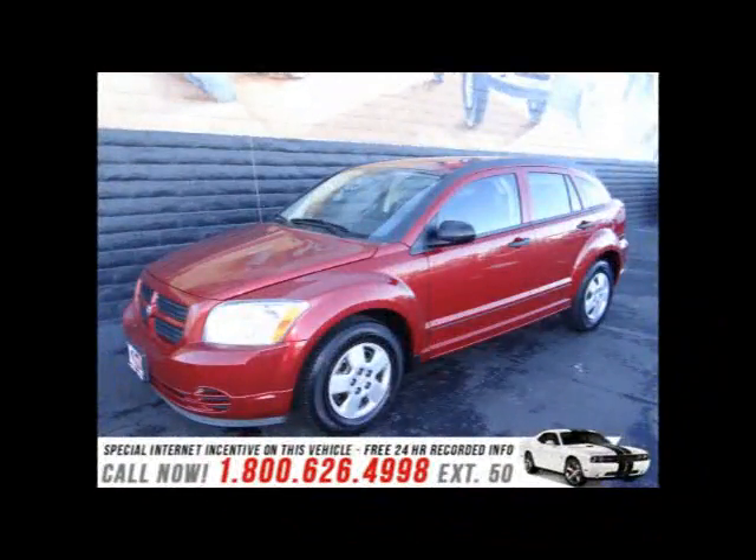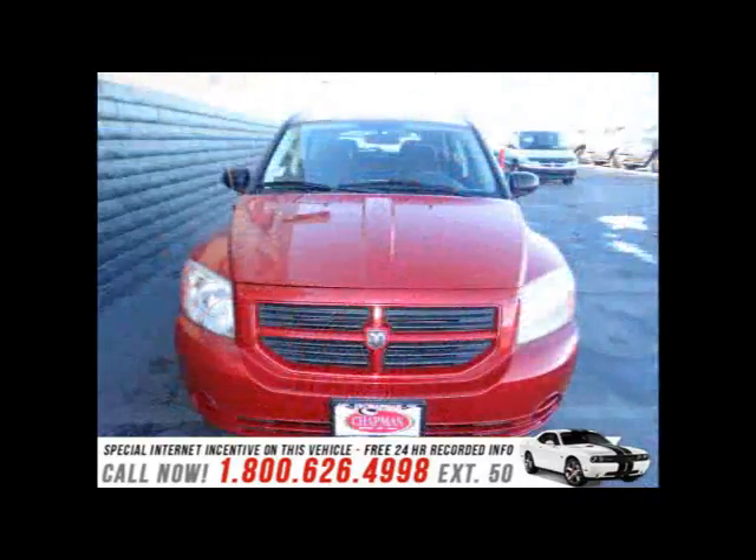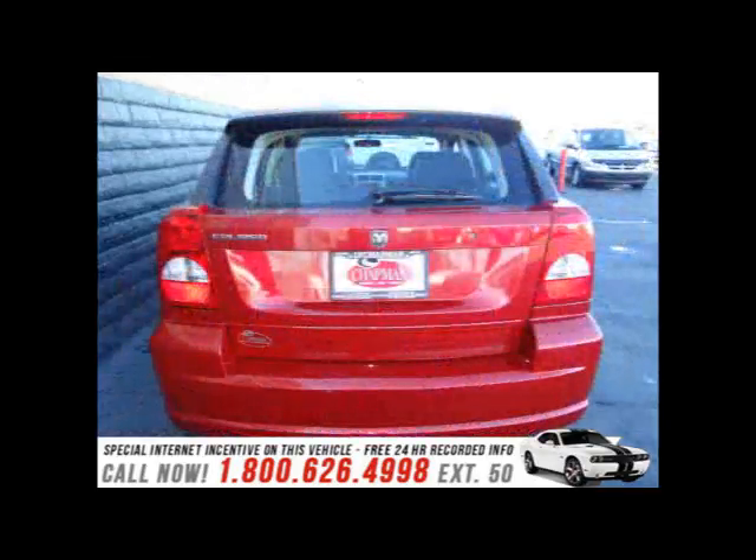Introducing the 2008 Dodge Caliber. This four-door, five-passenger hatchback features an automatic transmission, front-wheel-drive, four-cylinder engine.